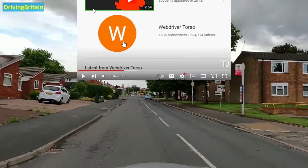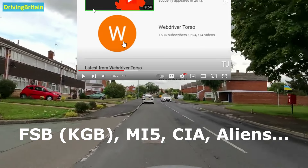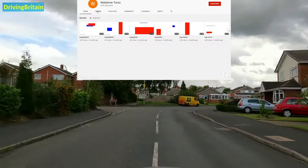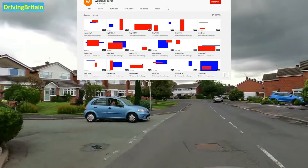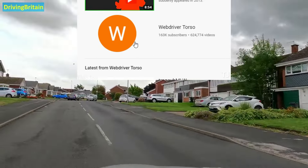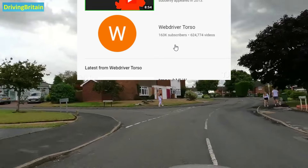Next up we have a secret related to YouTube having to do with one YouTube channel in particular — possibly the weirdest channel in existence. Nobody knew what it was for and there were all sorts of conspiracies about it. Basically for years, this YouTube channel would upload strange 11-second videos with random red and blue shapes, literally every few seconds for years. You can see it has over 600,000 videos on this channel with over 163,000 subscribers from people who were just interested and subscribed to it.